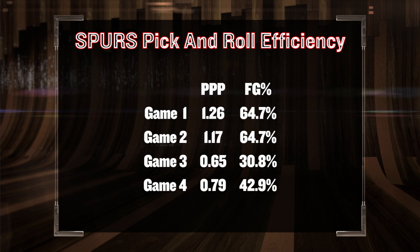Without Ibaka in the lineup, you can see that in games 1 and 2, the Spurs had no problem generating easy points. However, once the Thunder benched Collison and played Ibaka his regular minutes, this play has been rendered very ineffective. Let's figure out why.